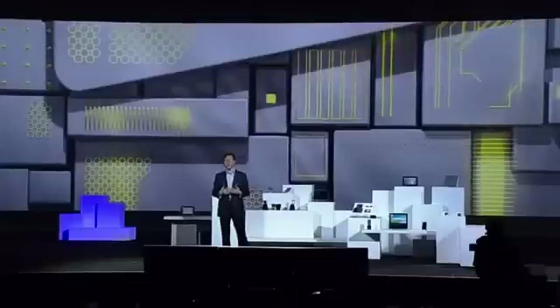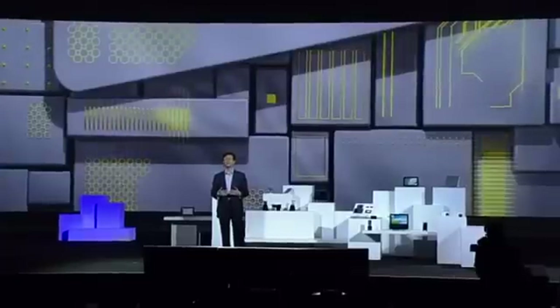We have talked about processors and memory, and the possibilities hidden deep within our devices. Equally important are the components which we see and touch every day. I'm talking, of course, about displays.